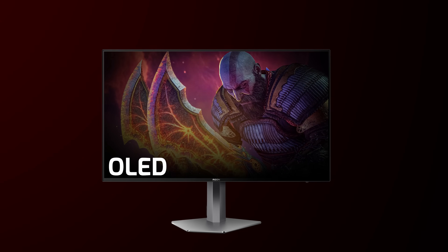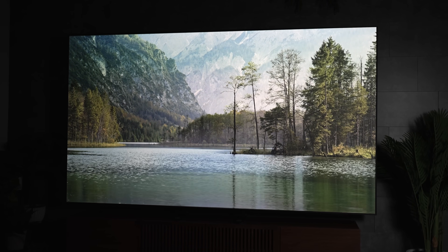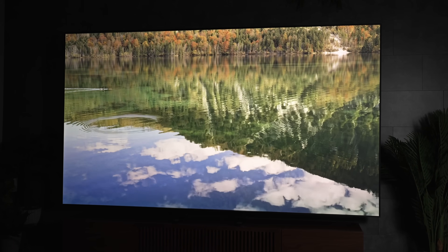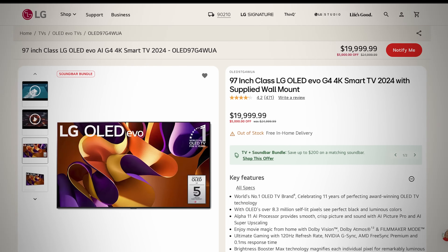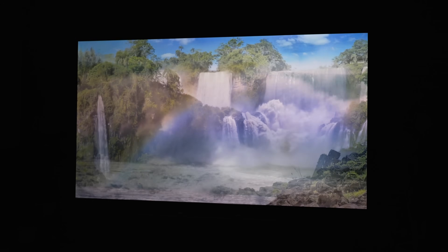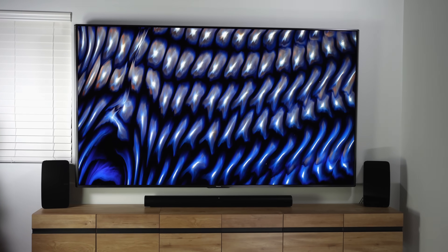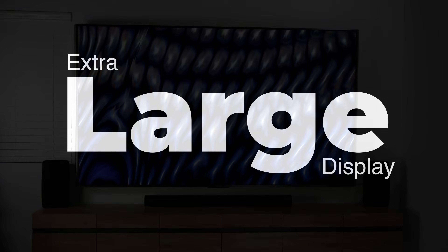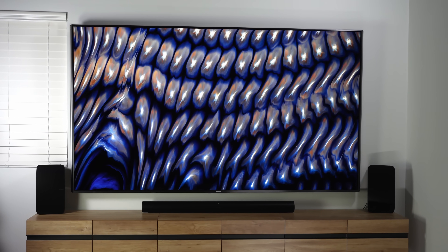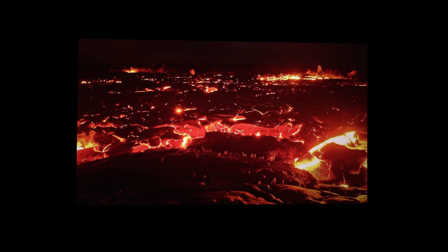OLED is undoubtedly the king of displays right now, but it's no secret that it comes at a cost, especially at larger sizes where you can expect to drop upwards of $20,000. And look, just no. You can also buy mini-LED, but if you're really looking for an extra large display, even that gets pretty unaffordable very quickly, which in the past has just left us with loud and also expensive and low-resolution projectors.